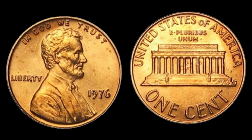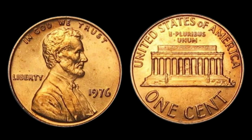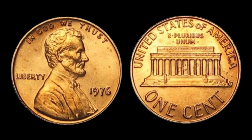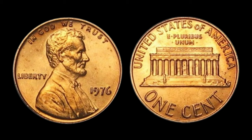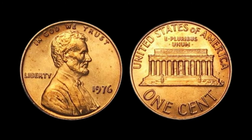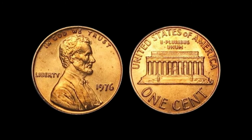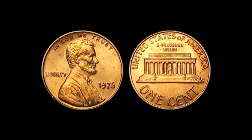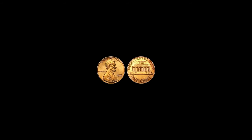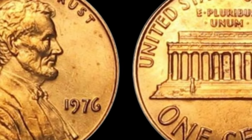Take a look at this ordinary-looking 1976 Lincoln penny. At first glance, it may not seem like much — just another coin in circulation. But there's one crucial detail that sets it apart: the absence of a mint mark. Every coin produced by the U.S. Mint bears a mint mark indicating where it was minted; for pennies, these typically appear below the date. However, the 1976 Lincoln penny lacked this distinguishing feature, making it an anomaly among numismatists. It's estimated that only a handful of these coins exist in the world, making them exceptionally scarce and highly sought after by collectors.